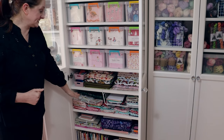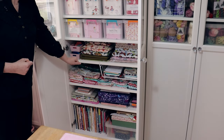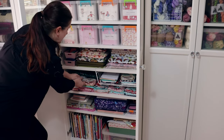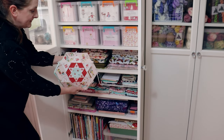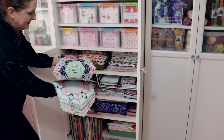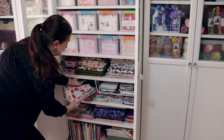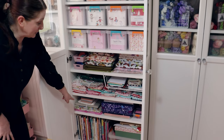Down below in the bottom half of this cupboard I have some Blocks of the Month kits - these are all things that I've bought, it's the full kit here to make a full quilt. And in this shelf here I have my smitten quilt, and this is just some of the hexagons that I've made so far. This is all Tasha Noel fabric - it's by Riley Blake but the designer is Tasha Noel. More quilt kits down below.